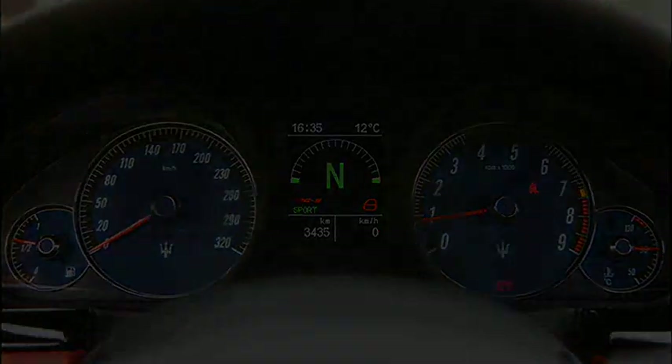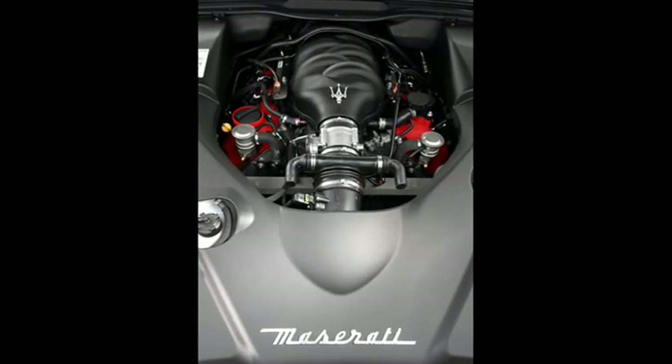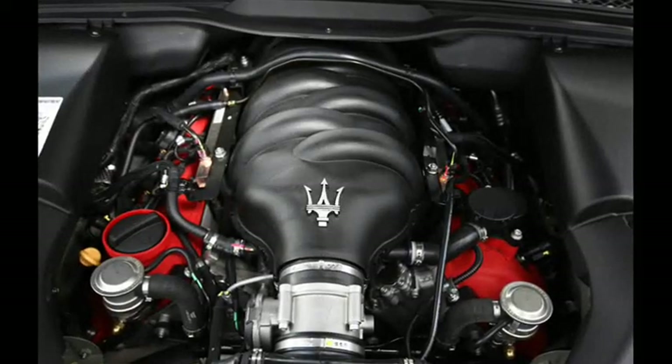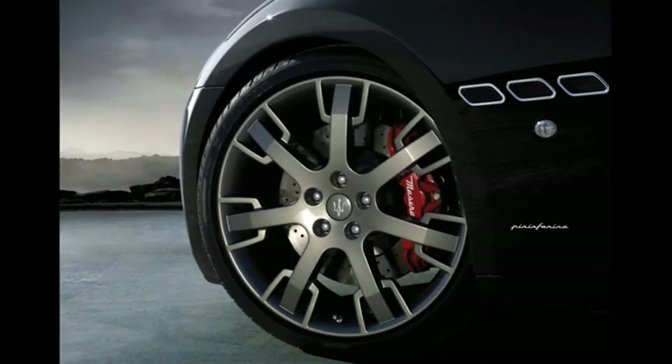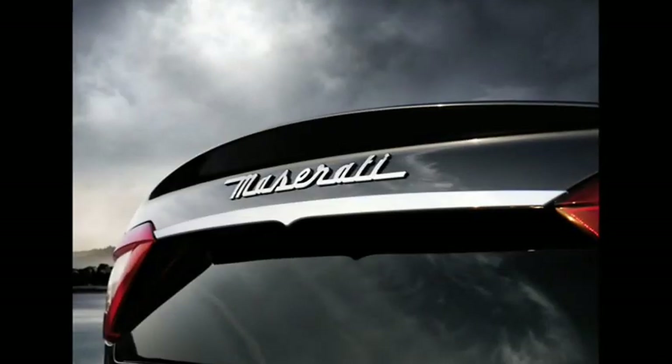There's a big change in the exhaust note at 3,000 rpm — it blats. The interior is a place of fine craftsmanship, with Poltrona Frau leather, Bose audio, and Bluetooth.